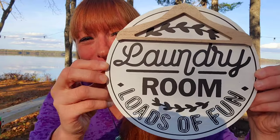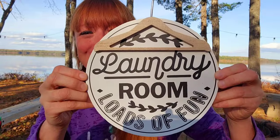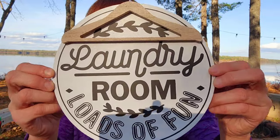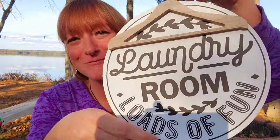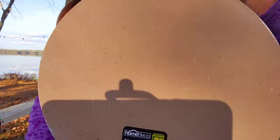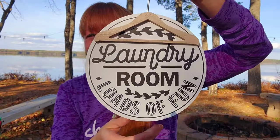This is so cute — it's a little hook for the laundry room that says 'Laundry Room: Loads of Fun.' I thought that would be so cute for the laundry room at the office — we are always faced with tons of laundry so I thought that might give somebody a little chuckle. That was $2.75 for the plaque.